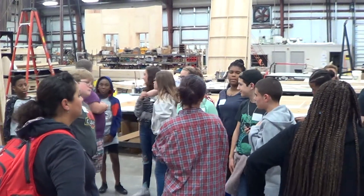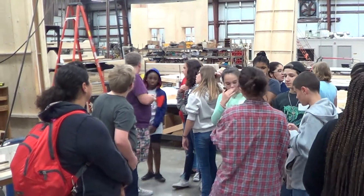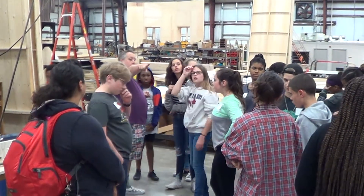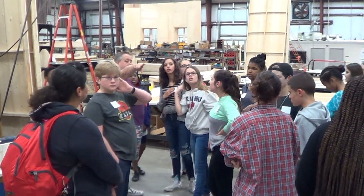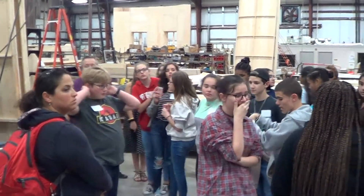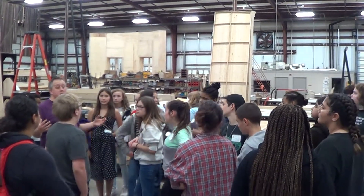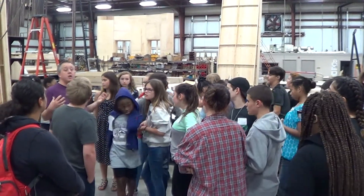What you're looking at here is the main part of our Scenic Production Studio.